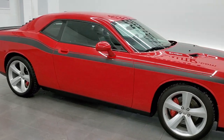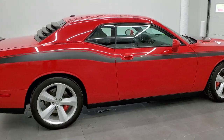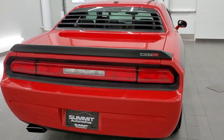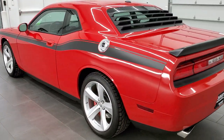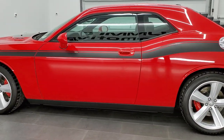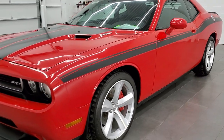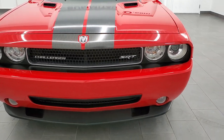This 2010 Dodge Challenger SRT8 in Tor Red is stock number 11815Z. We are here at Summit Automotive in Fond du Lac, Wisconsin, your new and used sports car and Dodge Challenger headquarters. This SRT8 has the 6.1 liter V8 Hemi motor which pumps out 425 horsepower. This car has been fully safetyed and inspected by our service shop, has a fresh oil and filter change, all the fluids have been checked and topped off, and this car is 100% ready to go.